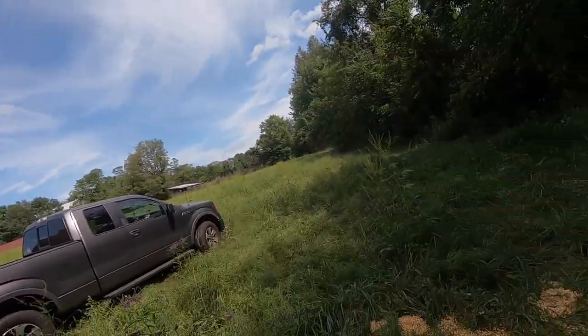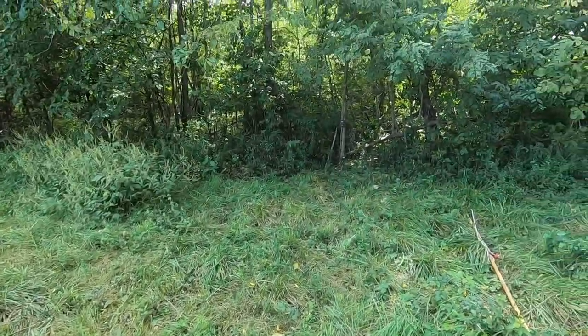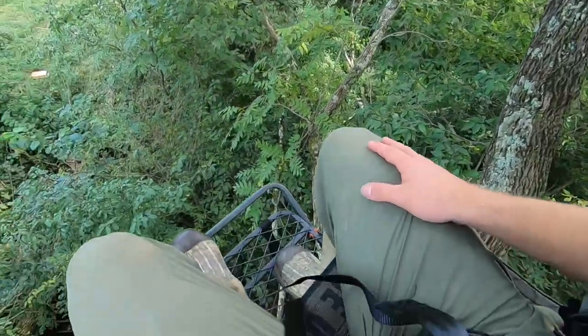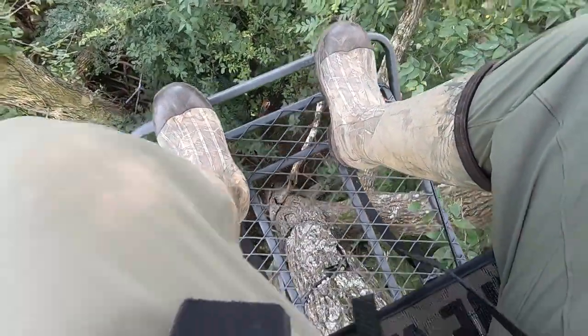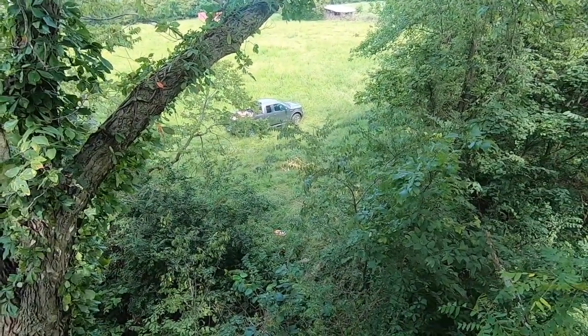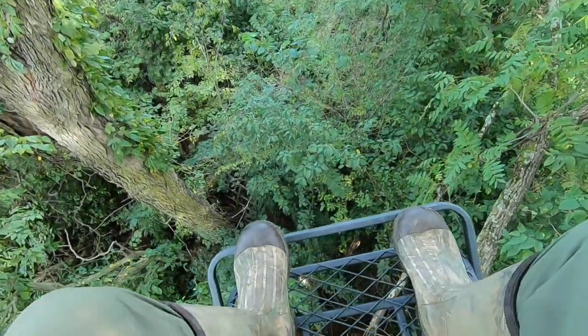We got the stand up - super excited to get that up today. Here's the corn right here, got the camera right there, and the stand is back in here. Should give me about a 20-yard shot to the corn with my bow. Made it up into the stand - took a little while to figure it all out but it's pretty stable. I'm going to put one more ratchet strap on when I come back. Got my straps in already, hung up some places for my backpack. We're probably about 20 to 25 feet up in the air.